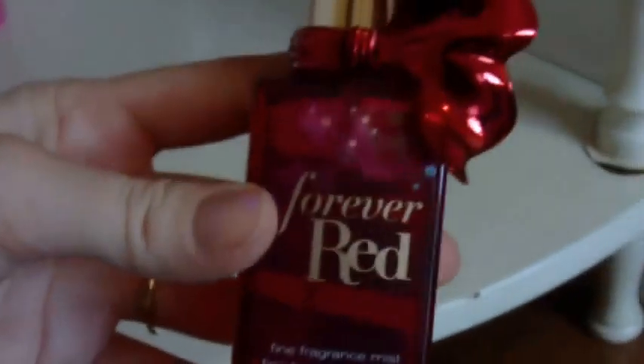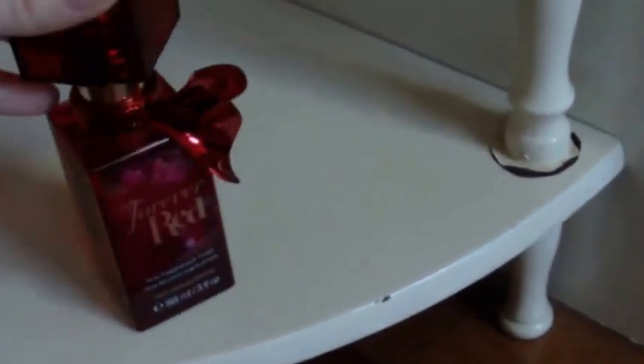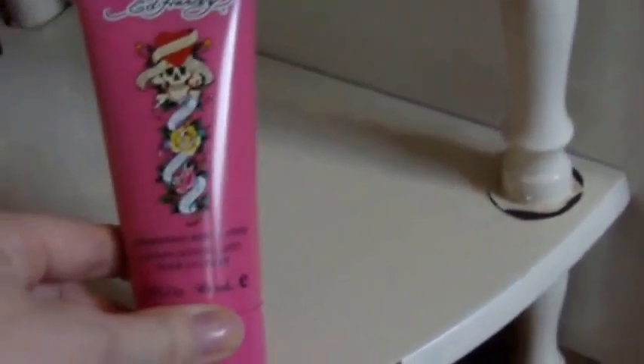Over here I have Forever Red by Bath and Body Works. I really liked the hand lotion and I wanted the perfume or body spray — it was always like thirty to forty dollars, but I got it on sale for around ten. It stays with my body sprays because it doesn't last very long. This one is Ed Hardy — it goes with the Love Kills perfume as a box set. Then there's one by Lucenza called The Body Kiss Seduce, and a shimmery lotion called Poolside Pinup — it smells really nice and is good to put on your legs in the summer.